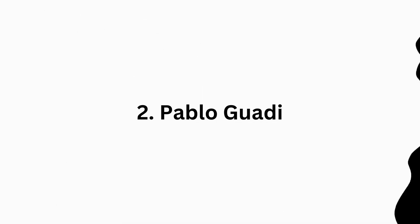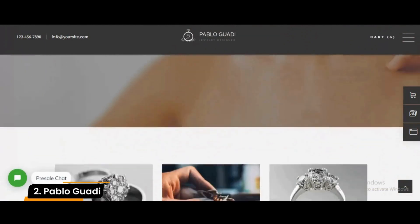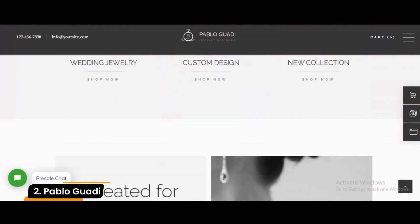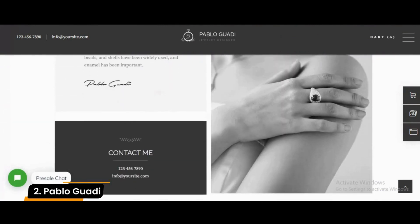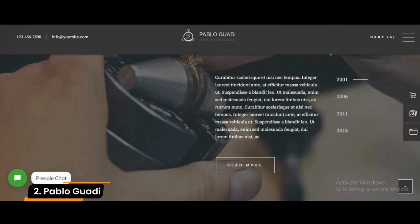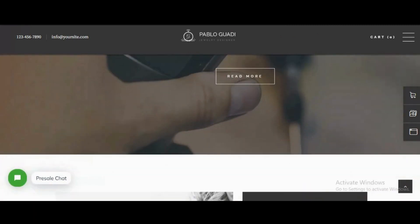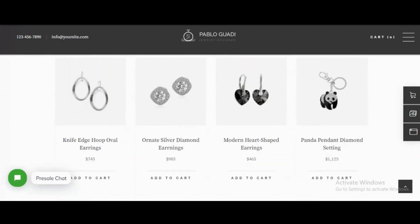Number 2: Pablo Guadi. The page builder plugin that comes with Pablo Guadi makes it easy to create a custom homepage design. You don't need to be a web designer to build a gorgeous website with this template. You can sell jewelry, watches, and handmade crafts easily from your site — including watches, diamonds, and other designer products even if you're not the creator.